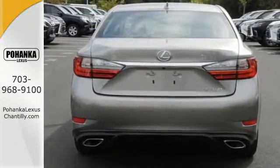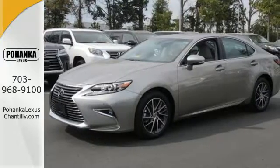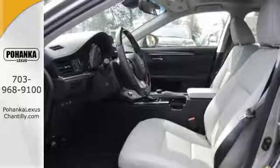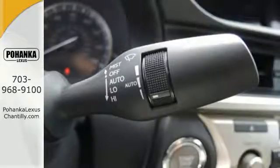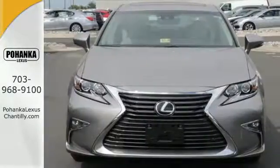Dual-zone climate control and the power front seats provide this ES350 with plenty of comfort and elegance. You will find high-tech conveniences throughout, with the Lexus Inform Remote app and Safety Connect, high-speed dynamic radar cruise control, and Siri Eyes Free. This ES350 is ready to satisfy your driving desires.